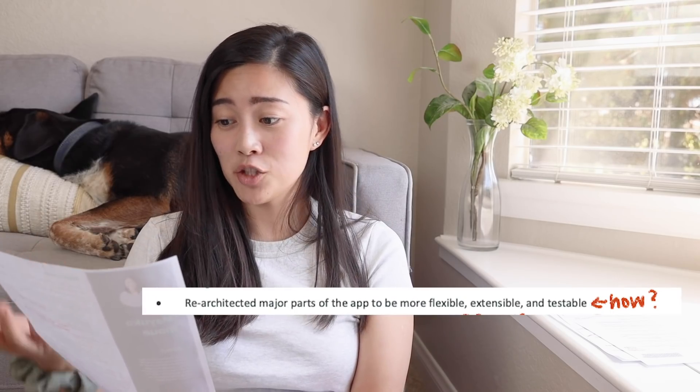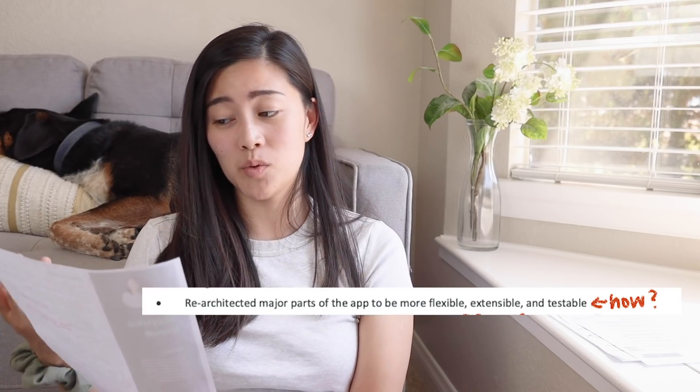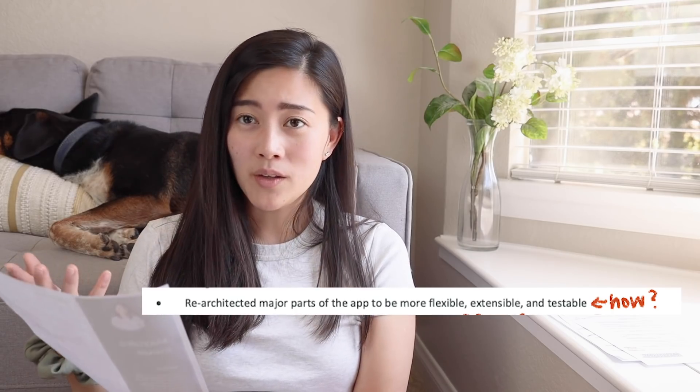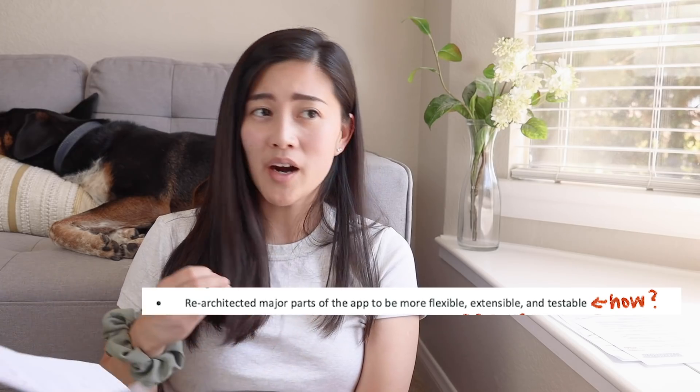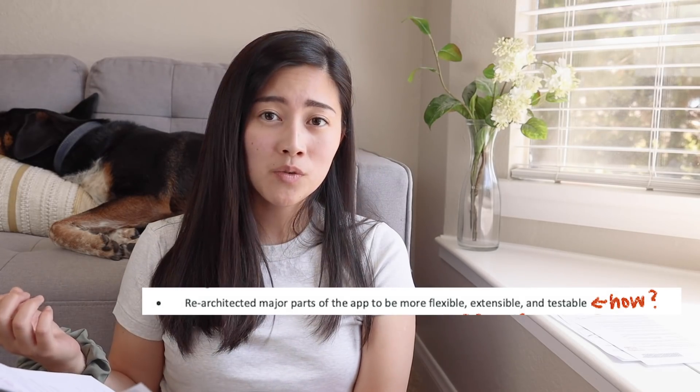Some feedback I have though: I say 're-architected major parts of the app to be more flexible, extensible, and testable.' I would ask — how? What specific architectures did you adopt or what patterns did you introduce into the app that helped it achieve that?